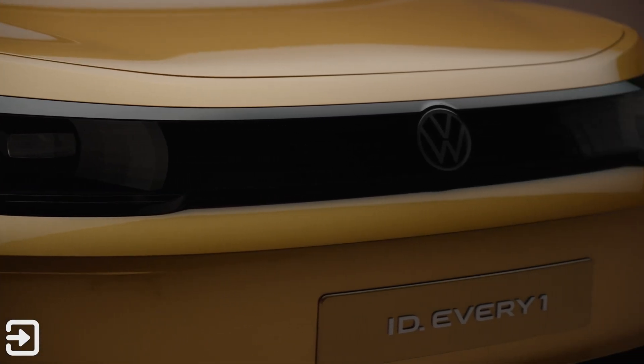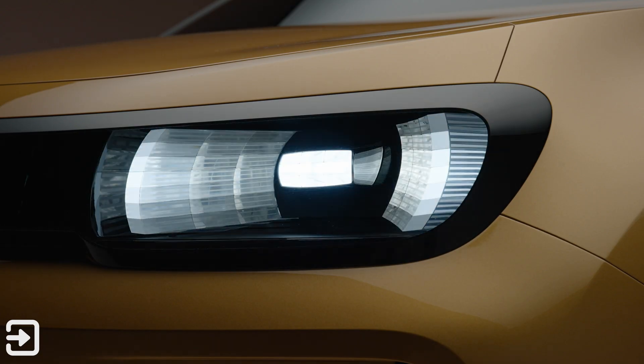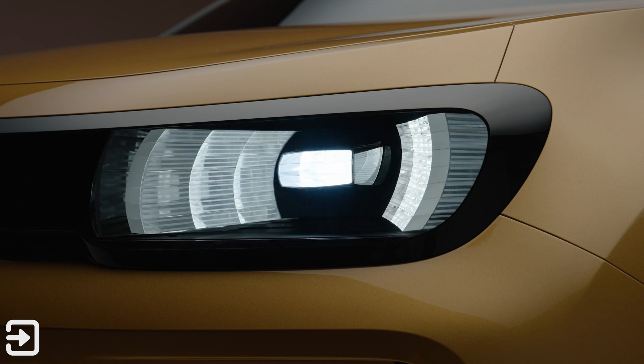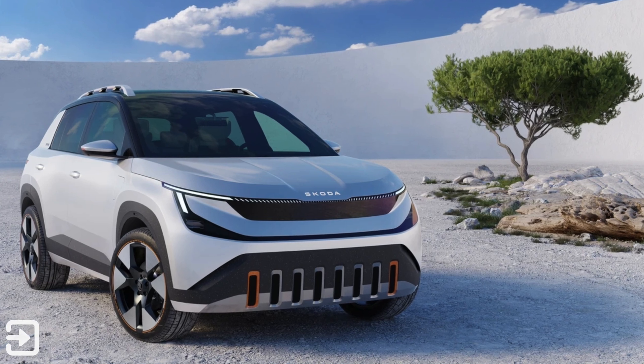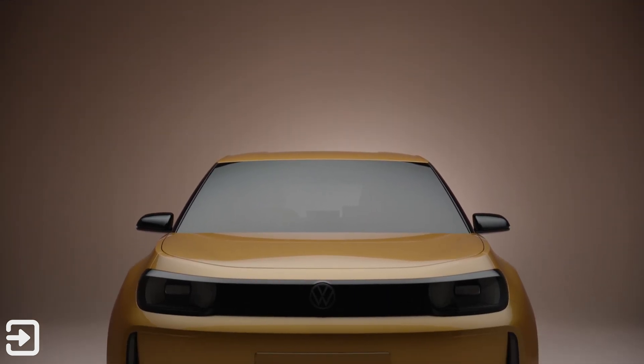Now the styling and the interior are all a concept at this stage. Volkswagen announced this in the last few hours. It's sitting on the same platform as the ID.2, the Cupra Ravel when that gets launched, and also the upcoming Skoda Epic. That's called the MEB entry platform and it's going to be front-wheel drive only.